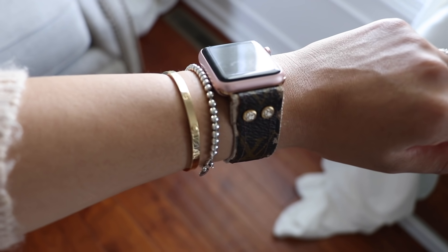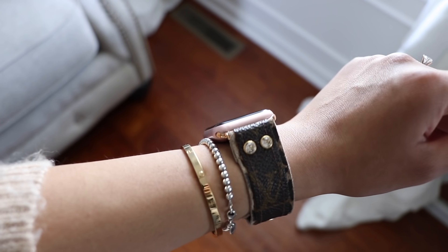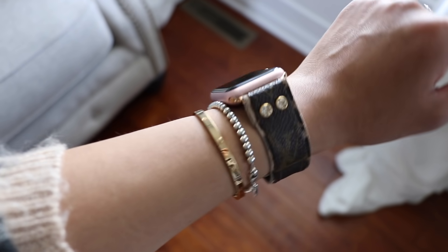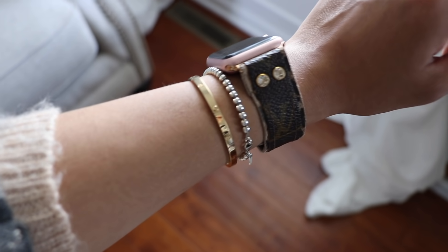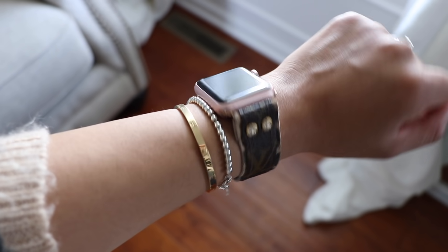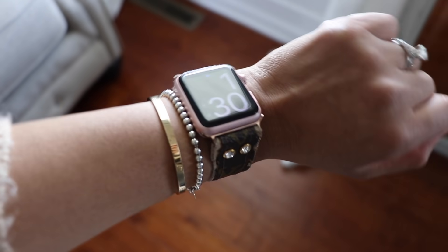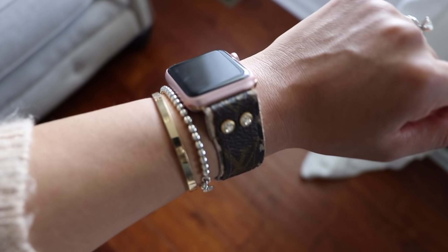A lot of you guys were asking about my push present. It is this bracelet right here — the gold one. It is the Cartier Love bracelet, the small dainty one. I asked a bunch of people whether they liked the thicker or thinner one and it was just mixed reviews. I wanted something a little dainty and not too big, so I went with this one. Ricardo gave that to me as a push present and Benji's name is engraved inside. Then I have this bracelet from Tiffany's — the silver one with the beads — and I never take those off. I even shower and sleep with them. And then I have my watch because I need to keep track of when Benji eats and sleeps, and my phone isn't always by me.